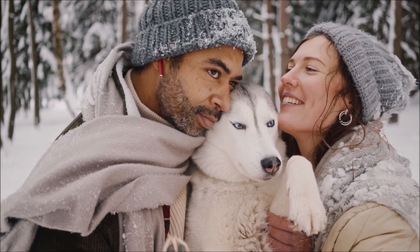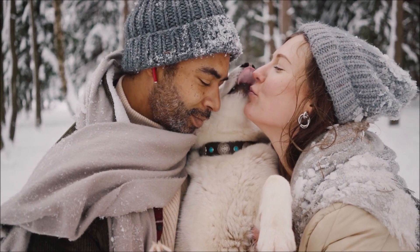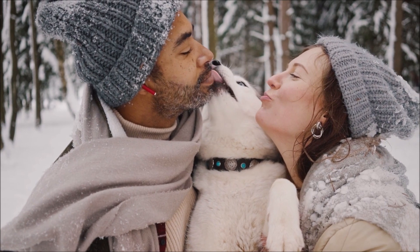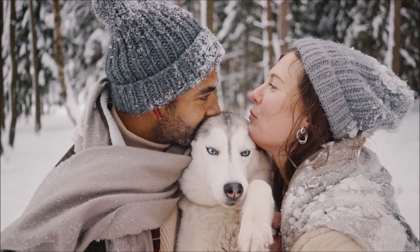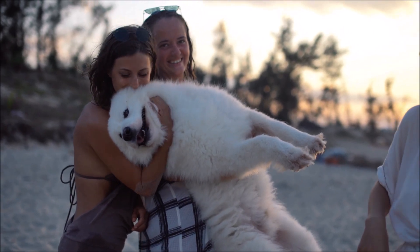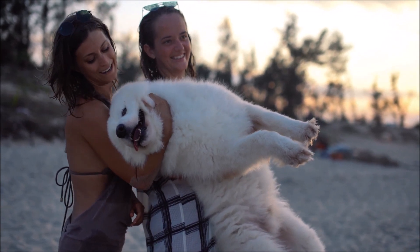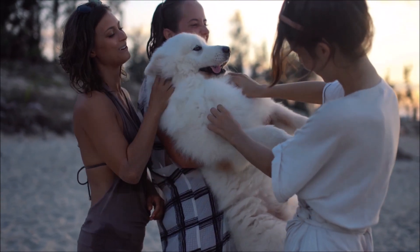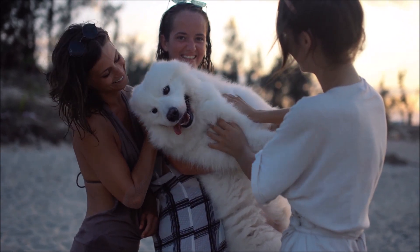Dog's bad breath is not only disgusting, but can also indicate an underlying health problem. Poor oral health and periodontal disease are the most common causes of bad breath in dogs. Similar to people, plaque and tartar buildup can result in the growth of germs that produce bad breath. Plaque buildup is the most likely cause of your dog's bad breath if they are not brushing or cleaning their teeth regularly. Plaque and tartar buildup can result in tooth decay, infection, tissue deterioration, tooth loss, and bad breathing.